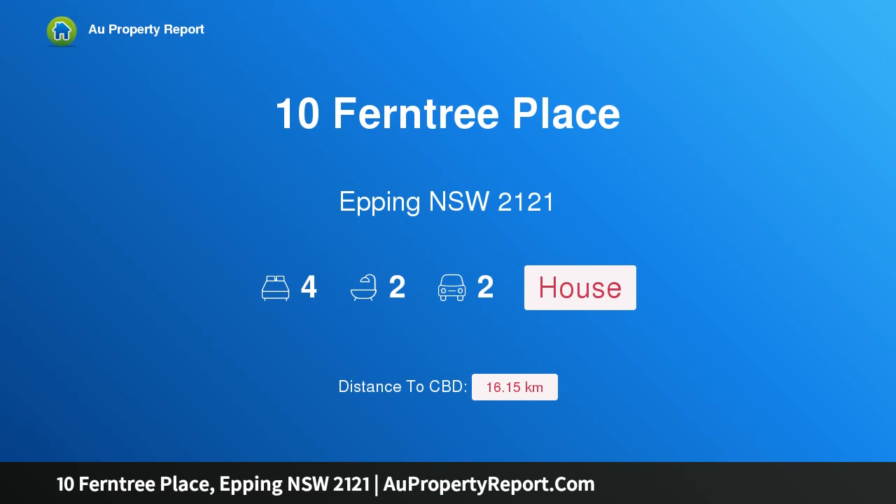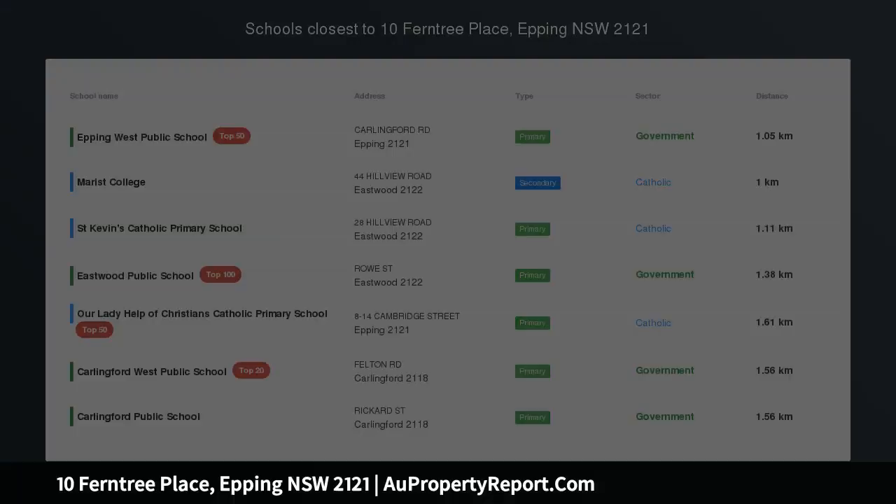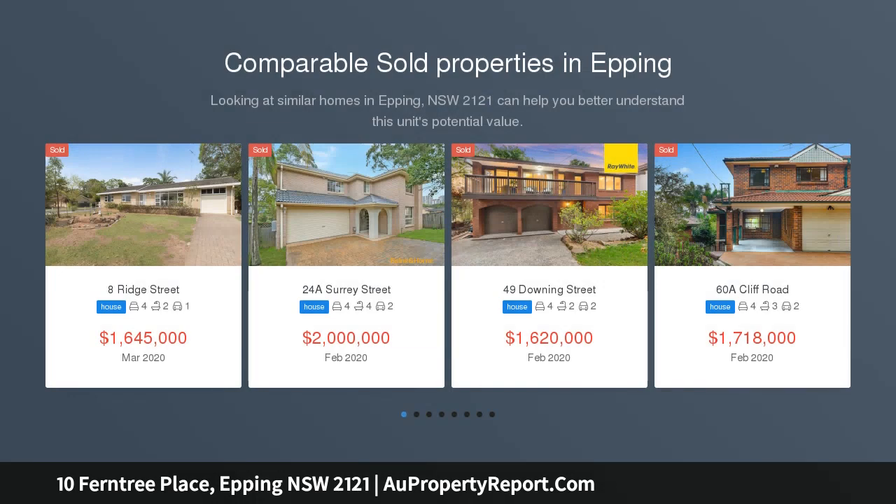Hi, I am glad to introduce Property 10 Ferntree Place, Epping New South Wales 2121 — an outstanding Torrens title townhouse. Auction location: on site.